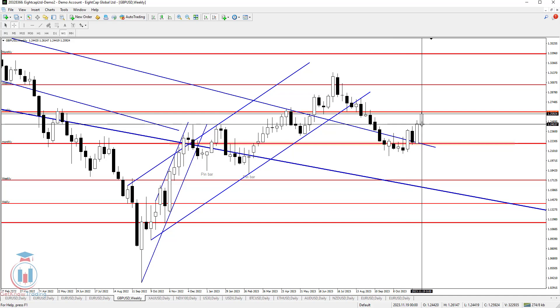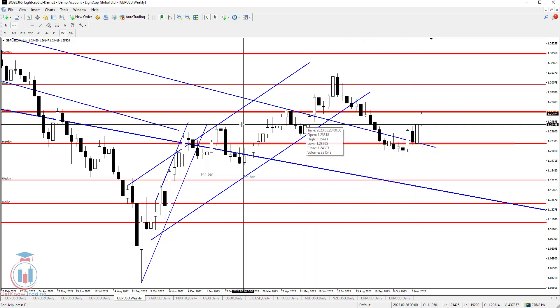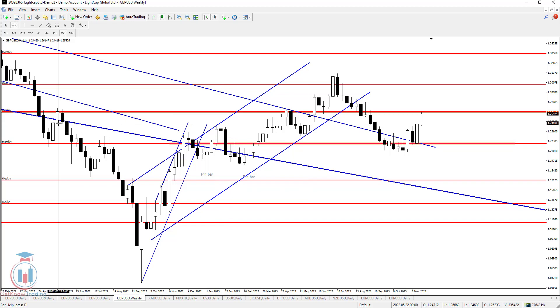The first support below is around 1.245 — which is about 100 pips below the current level. This next support level is visible on the daily time frame, and also confirmed by multiple historical touches in the past.